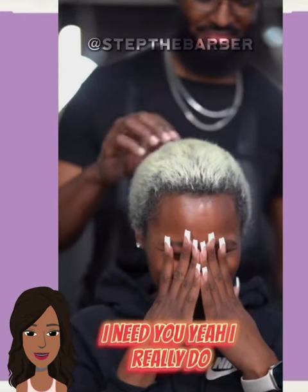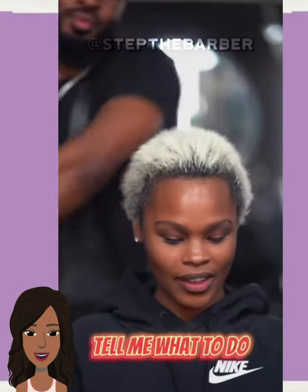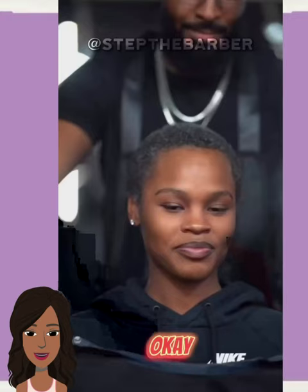We start off today's video with this hair transformation by stuff the barber. Looks like the client is coming in for a color touch up.